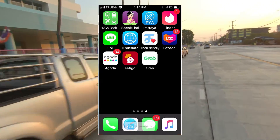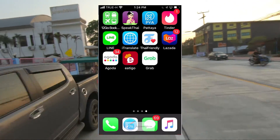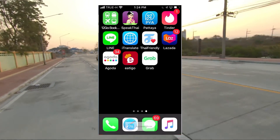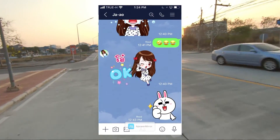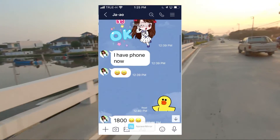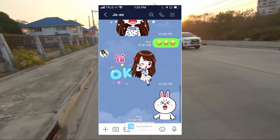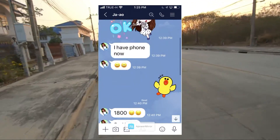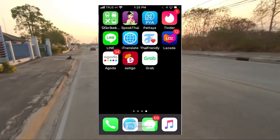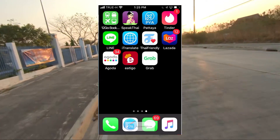I'm reluctant to rate any of these and say which one is the best, because they all have their purpose. But if I could only have one app out of all of these, I would choose Line. Line is a messenger app and people use it to communicate. Almost everybody uses it - you can make a voice call, a video call, send messages, emojis, all that. Everybody uses Line and I find it invaluable for communicating with people. That would probably be my top choice and the first thing I'd download.